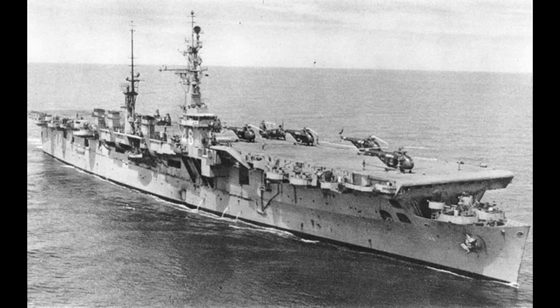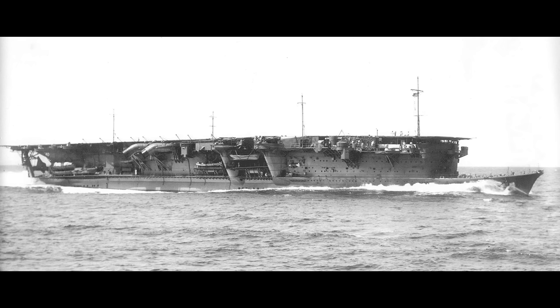We're going to go through the various carriers by nation, in order by which the nation laid down their first carrier of this period, since unlike the previous video there are some rather clear lines of development in play. This means we start with the Imperial Japanese Navy and more specifically the carrier Ryūjō, aka the great loophole exploiter.